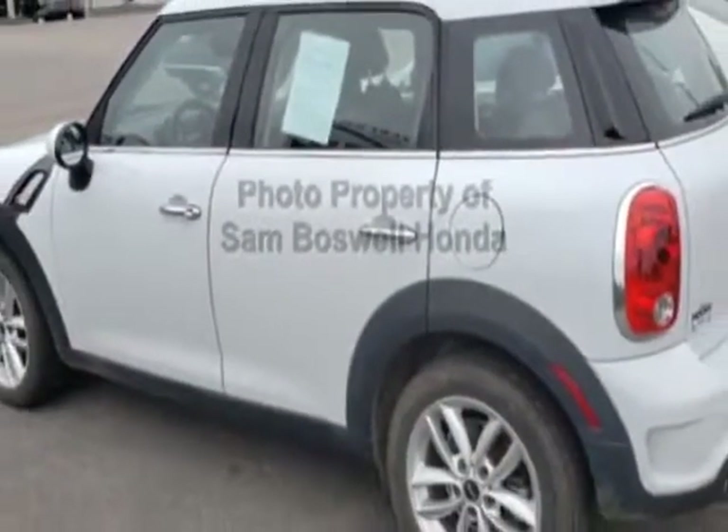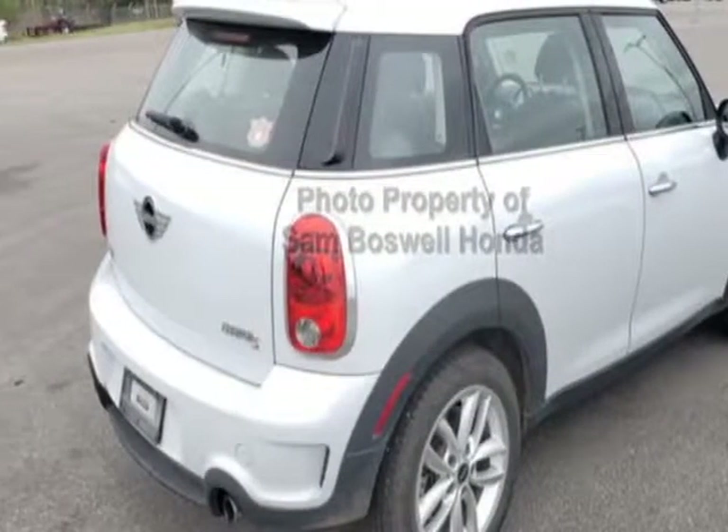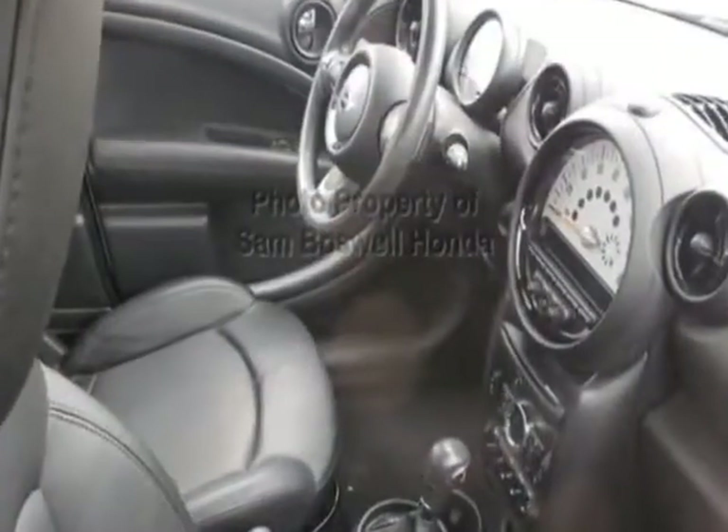This vehicle gets an estimated 26 miles per gallon in the city and an estimated 32 on the highway. This Cooper Countryman boasts a 1.6-liter engine and has an automatic transmission.